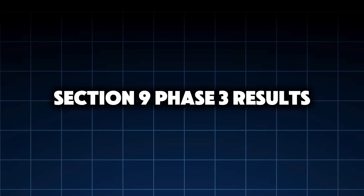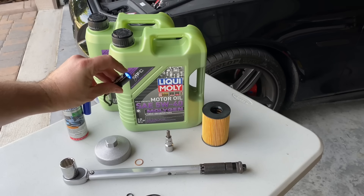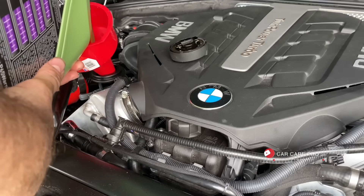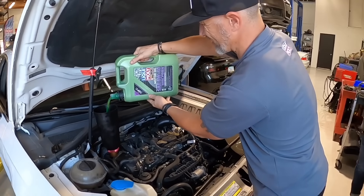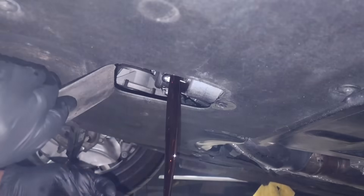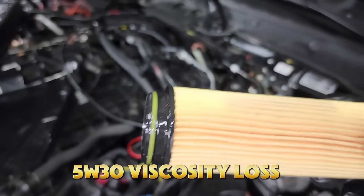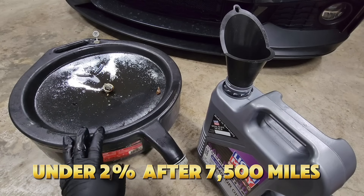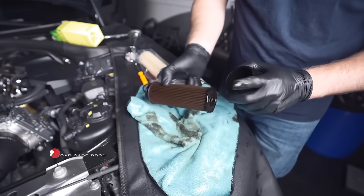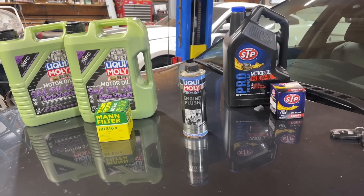Section 9, Phase 3 Results: 5W40 — the heavyweight contender. Many drivers assume this is the ultimate protection. On paper it looks unbeatable: thicker oil film, higher high-temperature viscosity, excellent resistance to shear. And in certain situations it absolutely shines. What impressed us: oil temperatures dropped another 3 to 5 degrees Fahrenheit compared to 5W30, viscosity loss was almost non-existent — under 2% after 7,500 miles — and wear metals were extremely low, especially iron and copper. Under sustained load, long highway pulls, high RPM operation, and steep grades, 5W40 was rock solid.